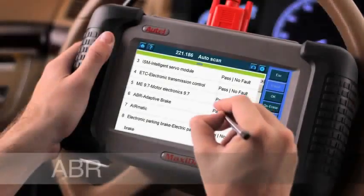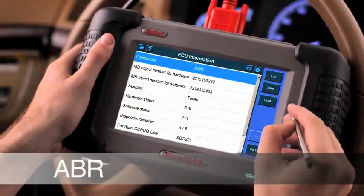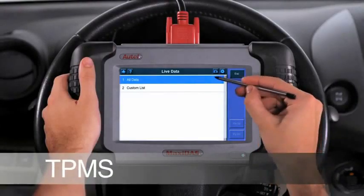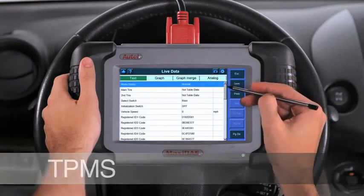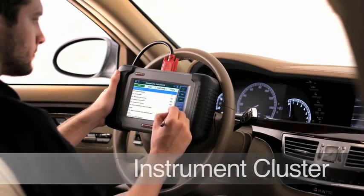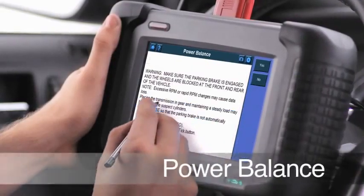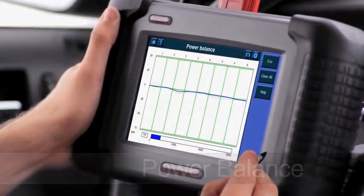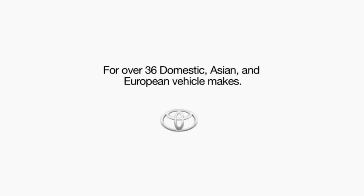The Maxidas DS-708 offers extensive OE level coverage including adaptive brake systems, tire pressure monitoring systems, instrument cluster, power balance, and more for over 36 domestic, Asian, and European vehicle makes.